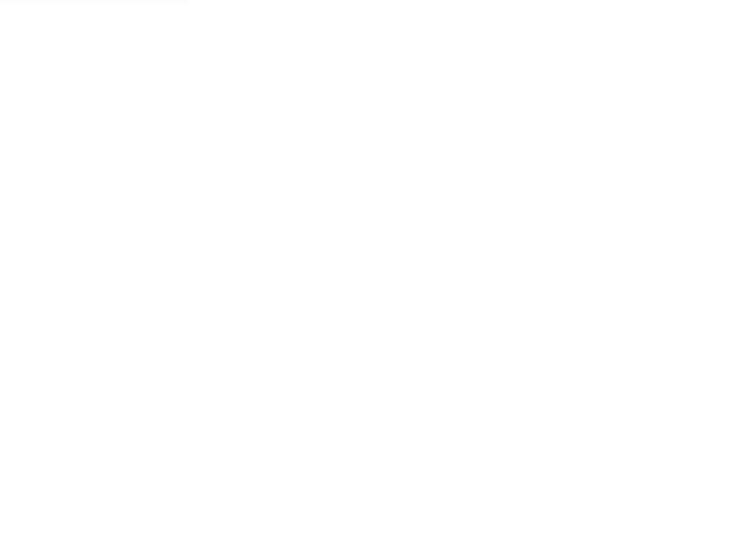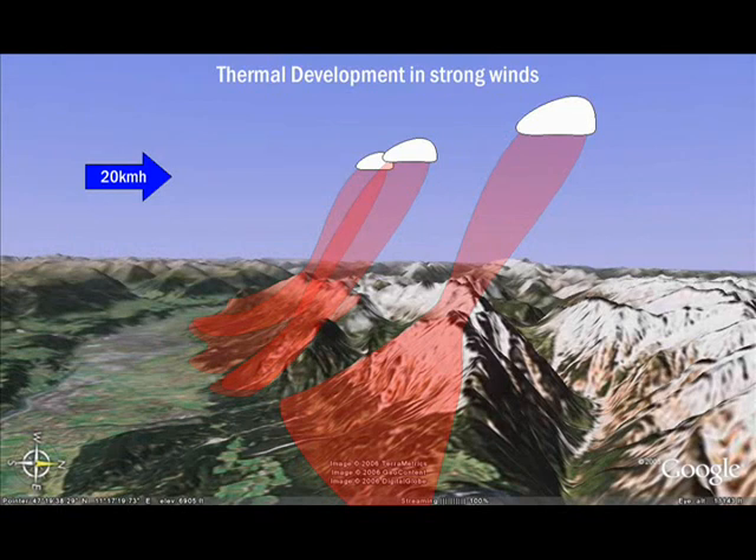This next shot shows the same thermals but with stronger wind, around 20 km/h. Notice how the clouds are pushed to the north with the stronger meteo winds. If clouds are forming, then it's easier to locate the lift by positioning yourself in an imaginary line between the trigger point and the cloud.